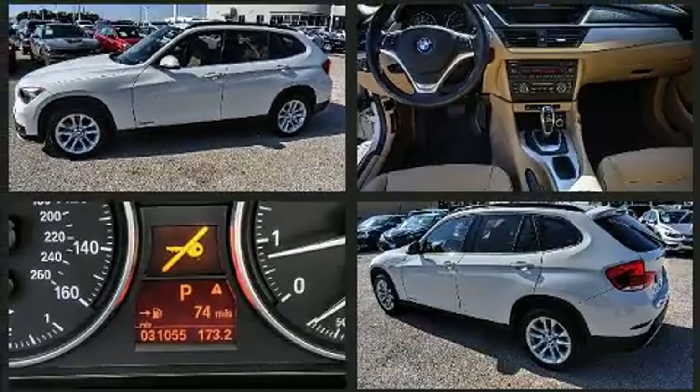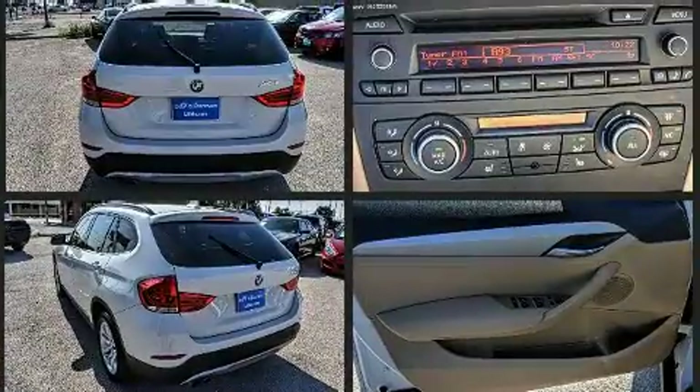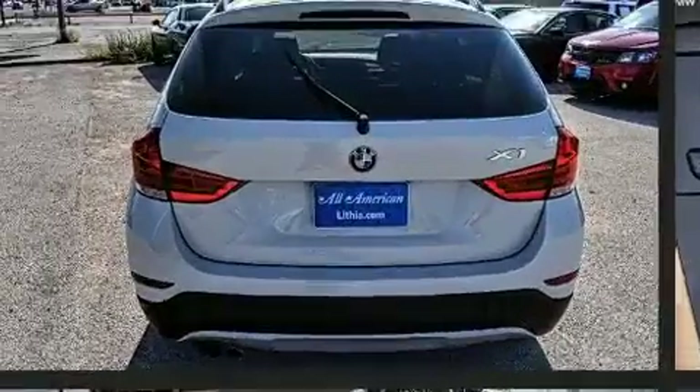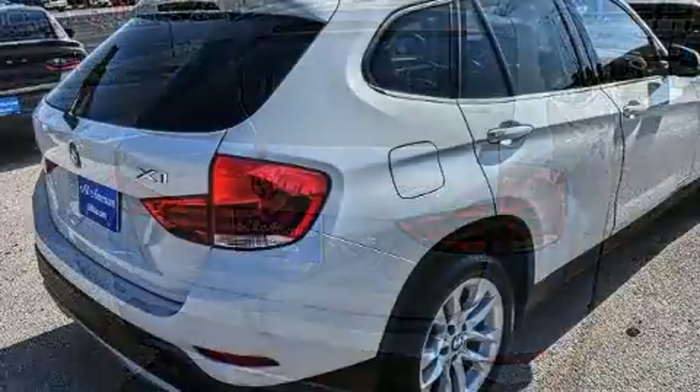The engine breathes better thanks to a turbocharger, improving both performance and economy. BMW prioritized fit and finish, as evidenced by automatic temperature control, fully automatic headlights, heated door mirrors, a roof rack, and remote keyless entry.